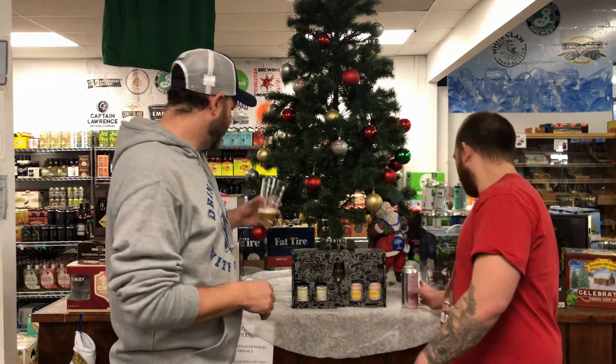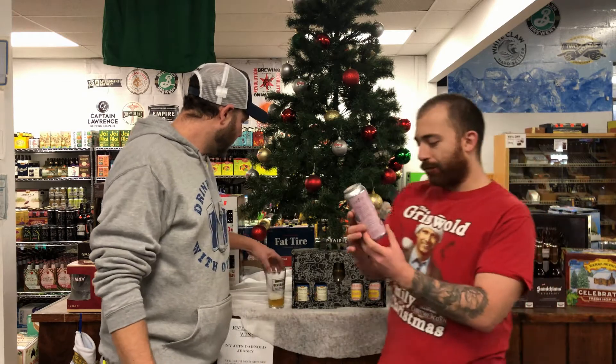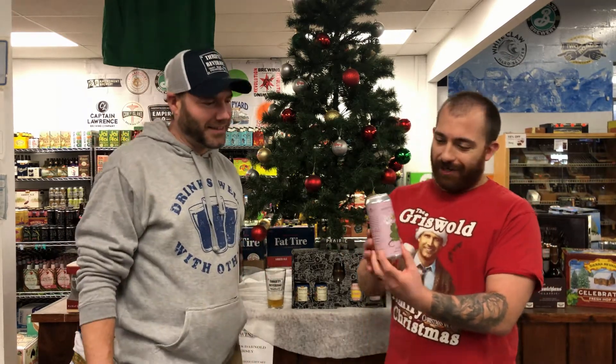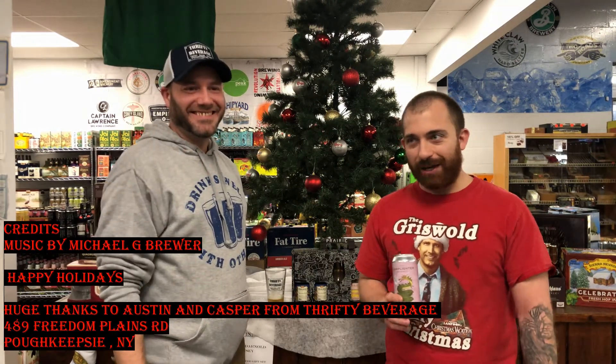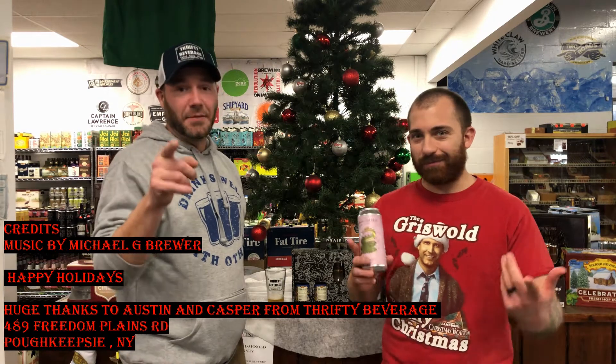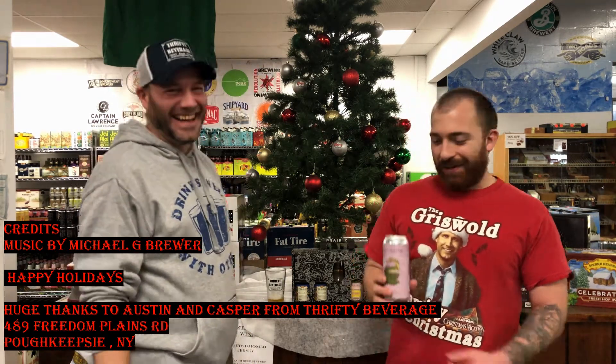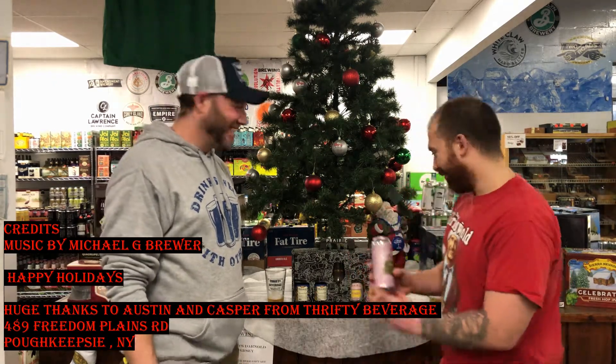Once again, this is Lamplighter Brewing Company — 'Hanalei' if I'm saying that right — and this has been a Hot Master beer review joined with Casper from Thrifty Beverage. We wish you all happy holidays, Merry Christmas! Drink an IPA for me — drink many IPAs for us. Keep on hopping, because we know we will. Thanks guys!